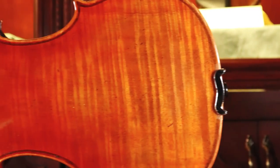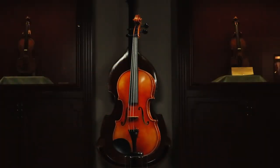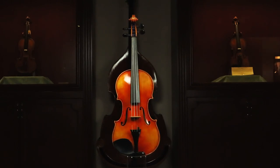Remember, a great sound will encourage you to play more, and playing more will only help you get better. And the better you get, the more you will want to find the violin that inspires you to greater levels of artistry.